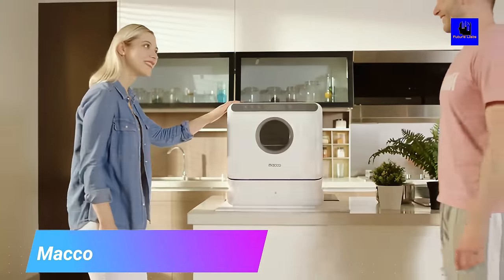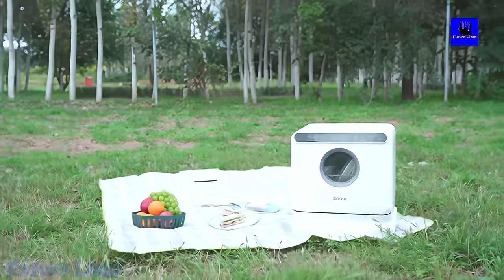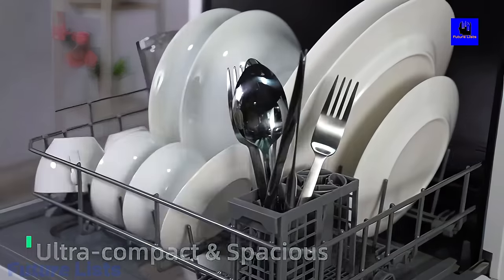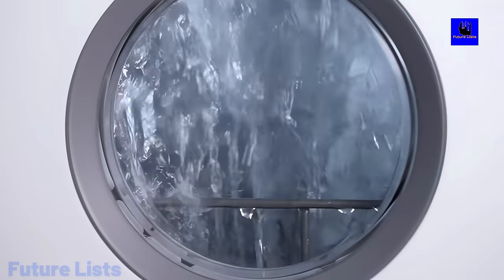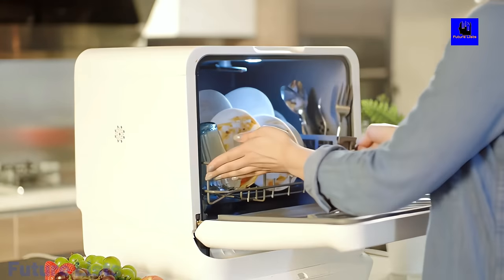Maco. Maco is the perfect dishwashing solution for small households and singles. It operates using less energy, water, and space than normal dishwashers. It is more affordable to operate and has a smaller carbon footprint. Maco can be stored in a cabinet or a closet when not in use, making it an easy choice for people with limited space. Compact and portable.